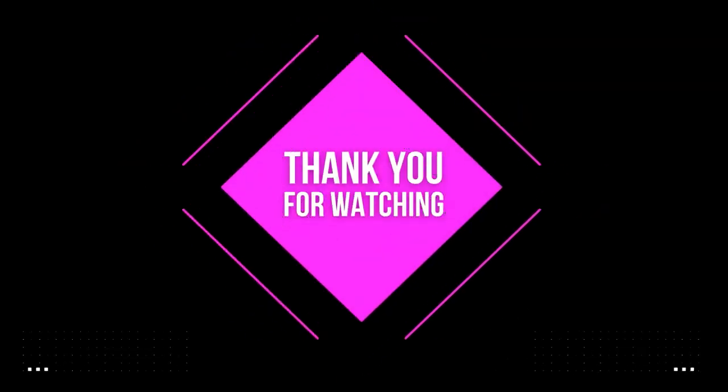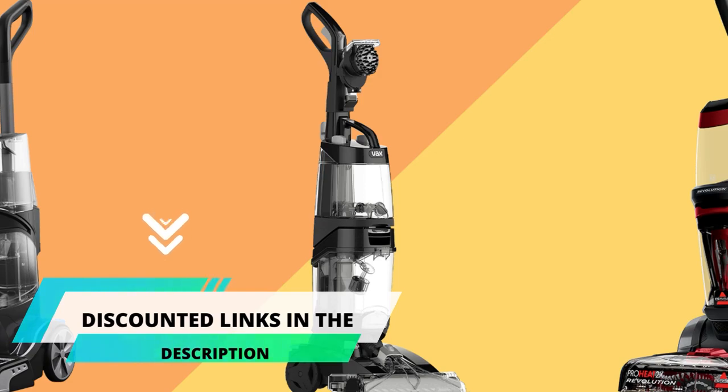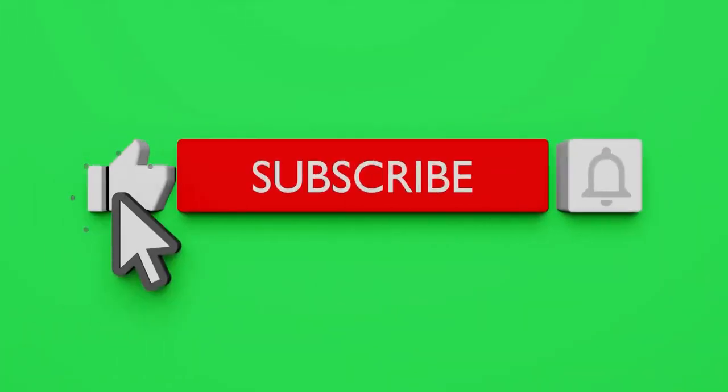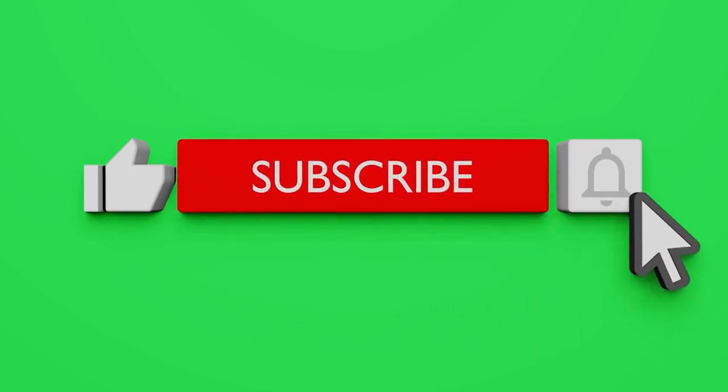That's it for today. I hope you have enjoyed the video. To save you time, I have written the discounted links to the products in the description box below. Also, like the video and subscribe to our channel. I will see you guys in the next video. Till then, goodbye.